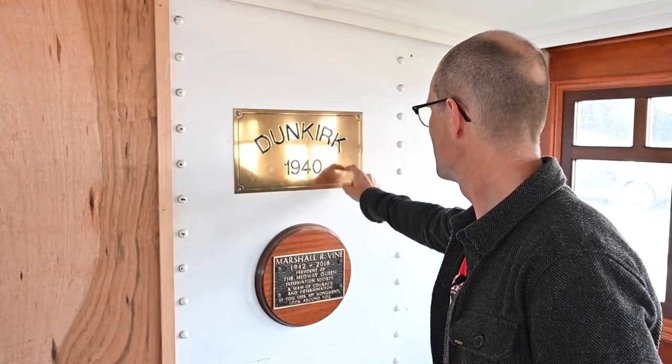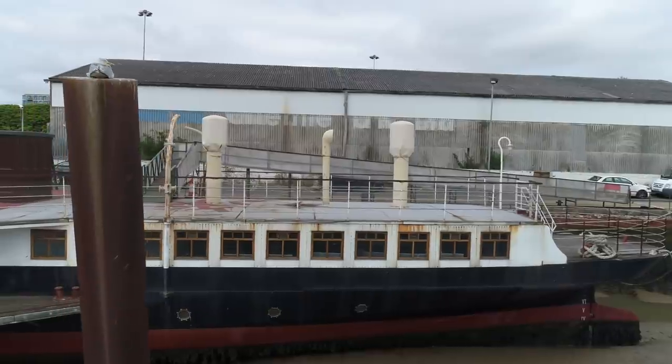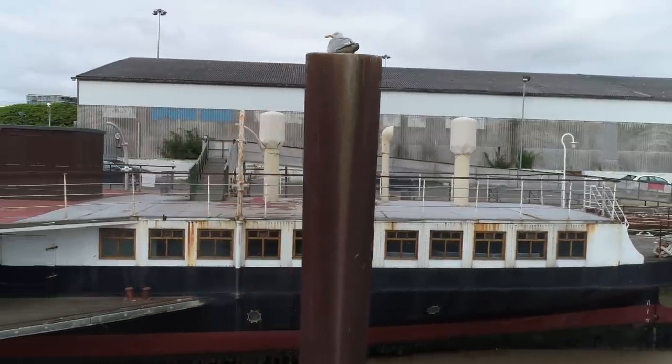Later on the Medway Queen was awarded the Dunkirk 1940 plaque that all the little ships received. In fact she was the biggest of the little ships and rescued the most men outside of the actual navy vessels.